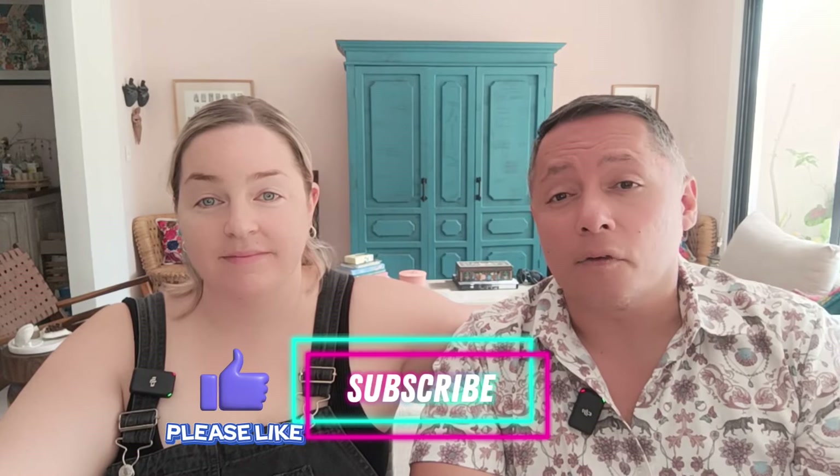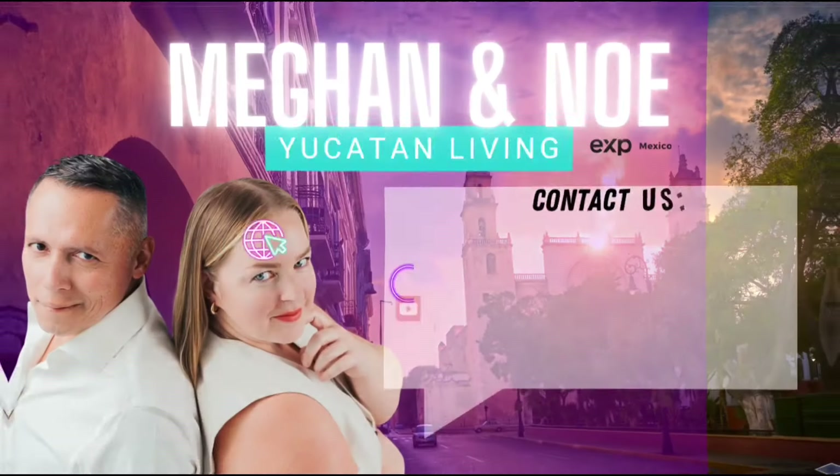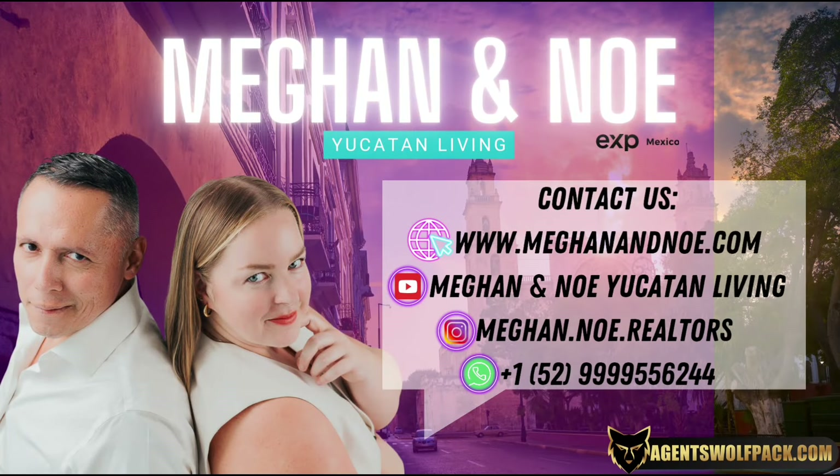This is Megan and Noe, Yucatan Living. Please like, subscribe, and hit the notification bell on our YouTube channel. Keep up to date on all of our new listings — as you know, we only work with super reputable projects — and stay up to date on everything happening down here in Yucatan. Until next time guys. Hasta luego. See you soon. Bye bye.